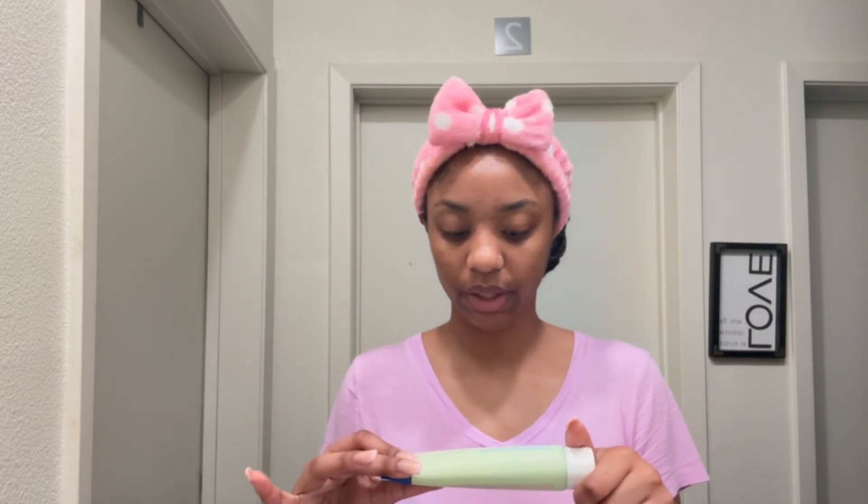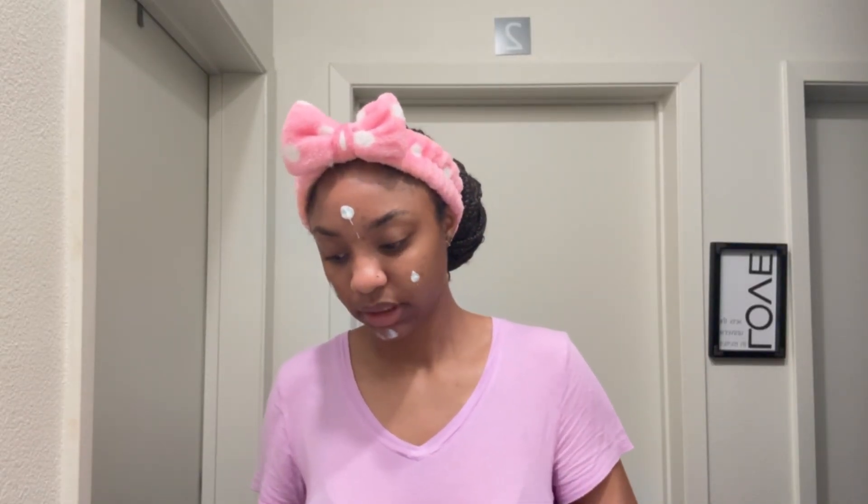The next step is the lightweight daily moisturizer. I'm putting a little on my face and rubbing it in upward. After the moisturizer, the last step is the SPF 30 — I'm so excited because I really needed a good sunscreen. I put a little too much, so I'm just spreading it out. I've heard sunscreen can make skin oily, so I'm being careful not to over-apply. You can pat it in as well.